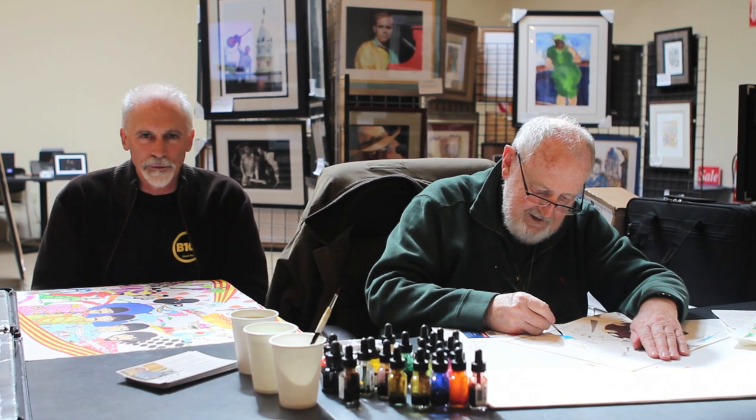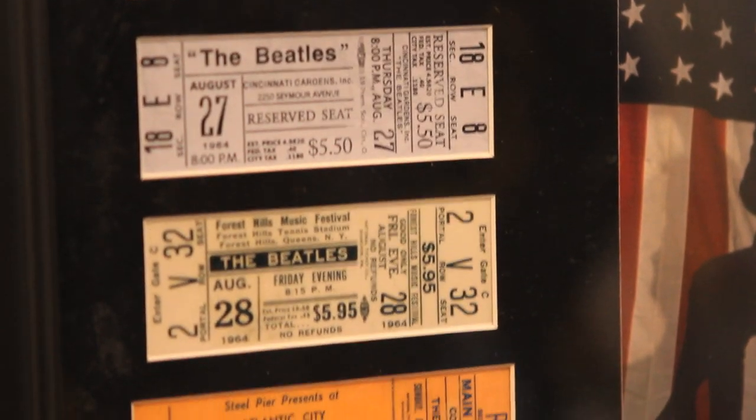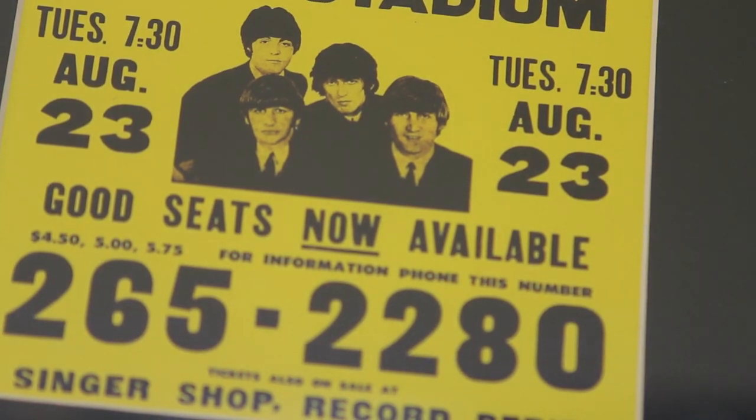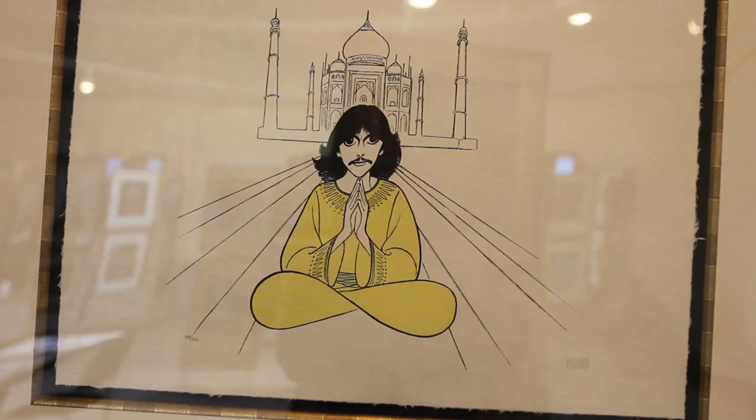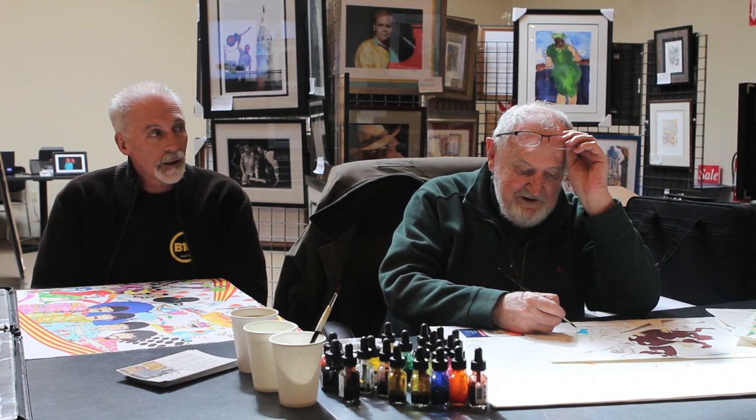Hey, it's TC here from B101 and we're at Cardi's Furniture Superstore in South Adelborough on Route 1A. We're here for the B101 Rock Art Show and right next to me here is my new good friend Ron Campbell. No relation, I'm sorry to say. But we might be related if you go back far enough. One never knows.